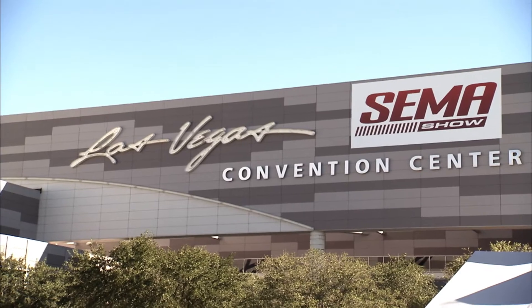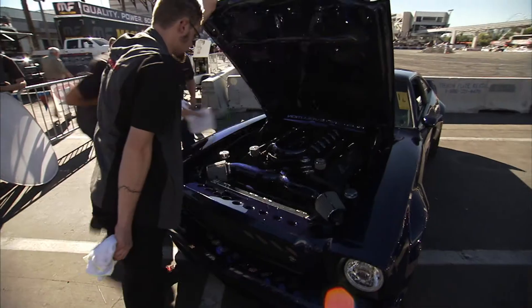SEMA is a good place to display your work. You get to see everybody else's work and see the new products. If anybody's got a new product, they're going to debut it at SEMA. It's not a competition, but it is a competition — but it's a friendly competition.